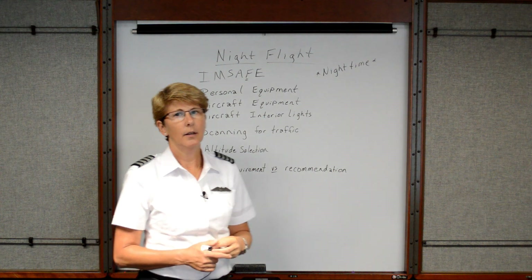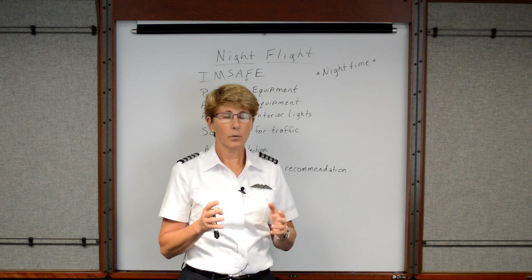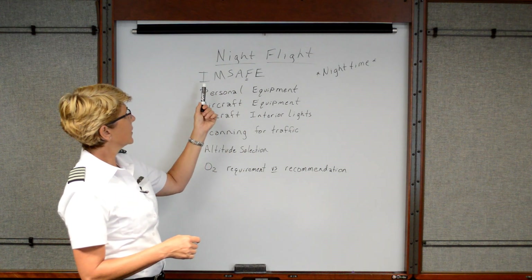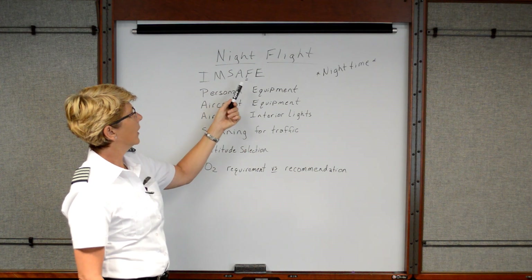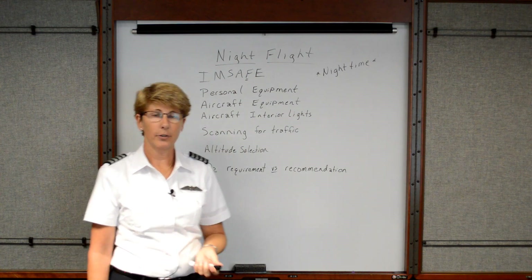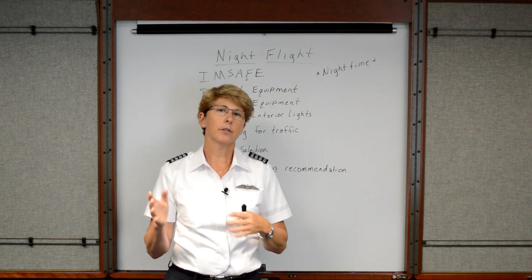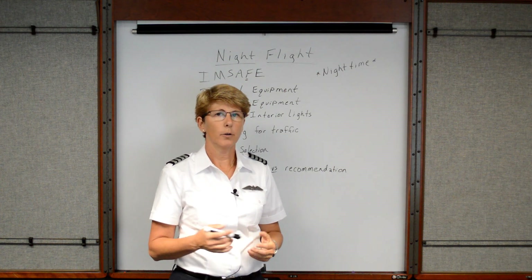Keep in mind that for our eyes to acclimate to the dark, it takes about 20 or 30 minutes to go from a bright lit area into a dimly lit area. When considering the I'M SAFE checklist — which stands for Illness, Medication, Stress, Alcohol, Fatigue, and Eating and hydration — pay special attention to the fatigue portion, because most people are naturally more alert during daylight hours and that alertness diminishes as night progresses. Make sure you are very well rested for your evening flight.